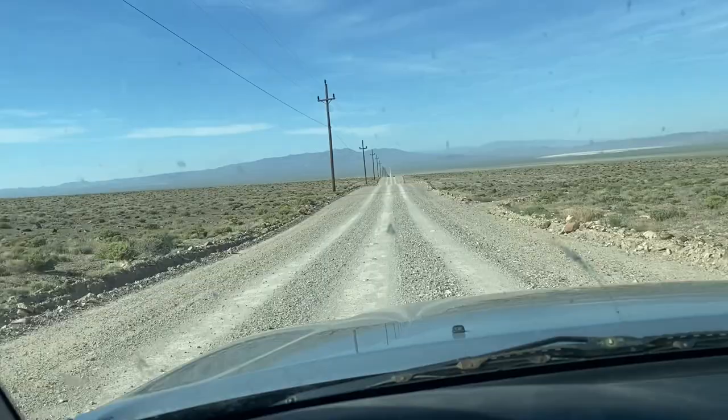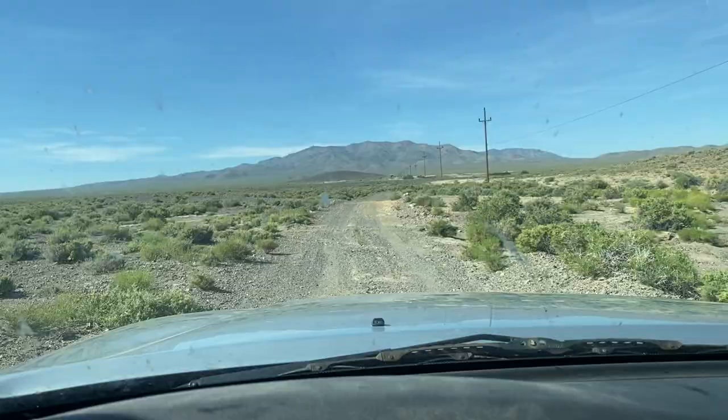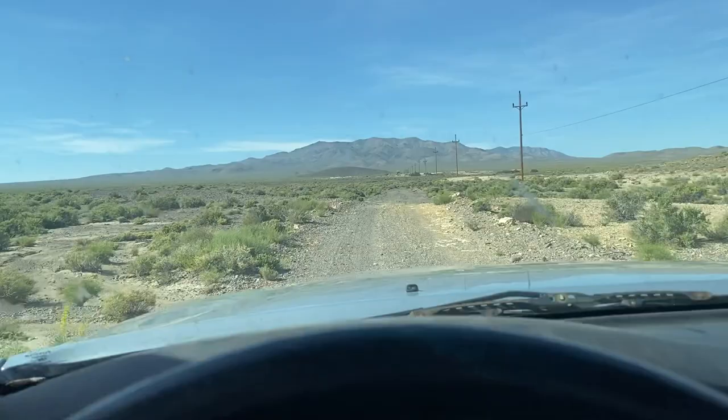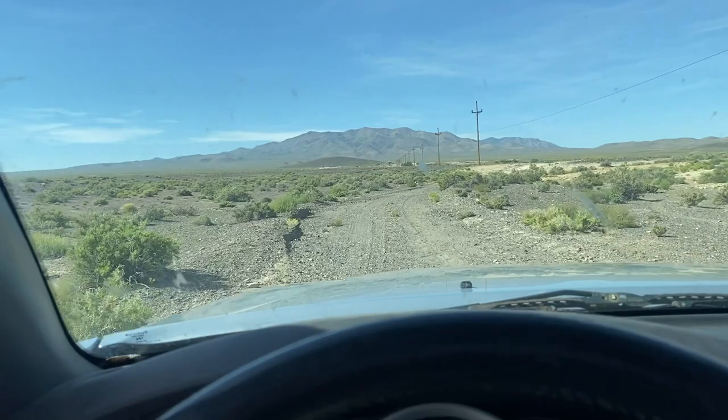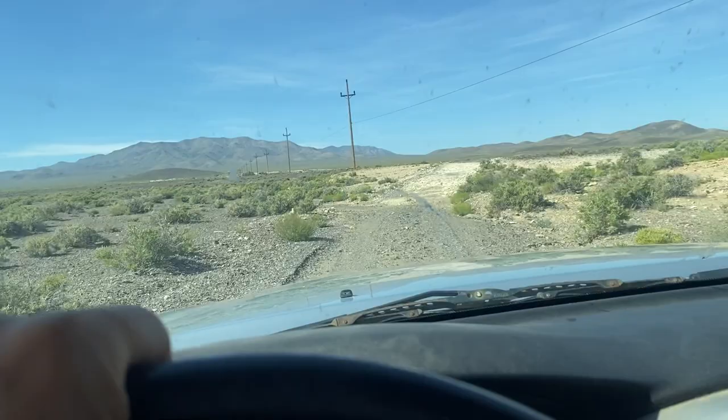Can't wait to get there. One mile before we actually arrive at the hot spring, the road splits — stay to the left. Here you can see the road is not in the best condition, but you can drive here even with a sedan, as long as there's no rain. Let's go check out this little oasis.